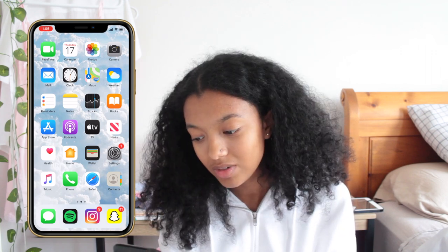On the first page you just see the basic apps that your phone comes with. I have FaceTime, Calendar, Photos, Camera, Mail, Clock, Maps, Weather, Reminders, Notes, Stocks, Books, Apple Store, Podcasts, TV, News, Health, Home, Wallet, Settings, Music, Phone, Safari, and Contacts.